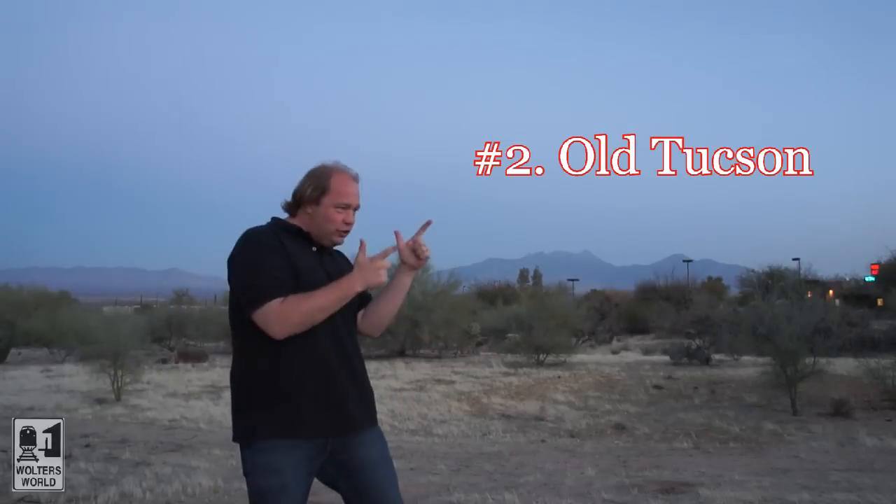The second thing to check out, which is also right by the Sonora Desert Museum, is Old Tucson. This is where they used to film all the old westerns. You can go there and they still have the shootouts and all the movie stuff — it's kind of kitsch. If you want to go see the old west stuff, it's definitely a place to go. It kind of looks like a ghost town with guys in outfits, saloons and stuff like that. But it's not a historical representation — it's actually a movie set.